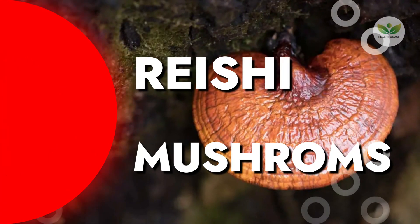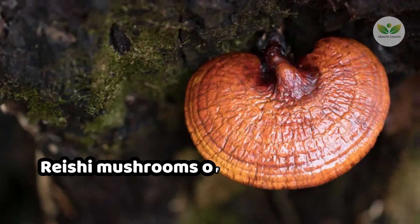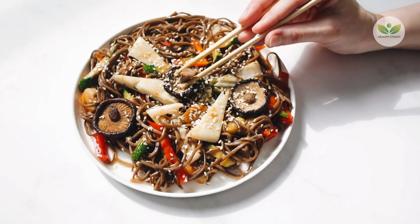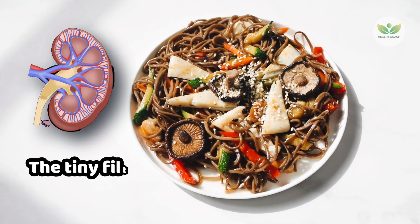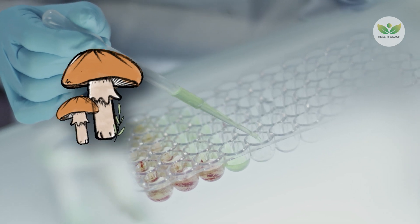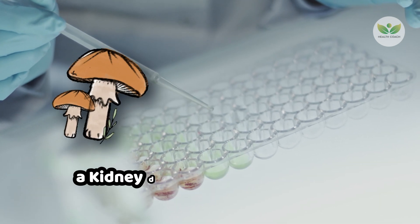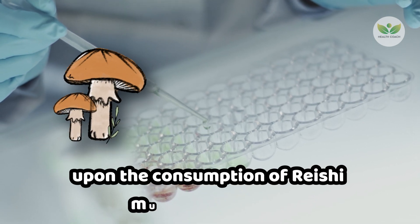Number 3: Reishi Mushrooms. While not classified as a vitamin, Reishi mushrooms offer potent natural remedies for addressing proteinuria and promoting the repair of damaged kidneys. Packed with specific compounds, these mushrooms demonstrate protective effects on nephrons, the tiny filtration units within the kidneys. A 2018 study featured in the journal Phytotherapy Research showcased a significant reduction in proteinuria levels among patients with IgA nephropathy, a kidney disease characterized by excessive protein leakage, upon consumption of Reishi mushroom extract.